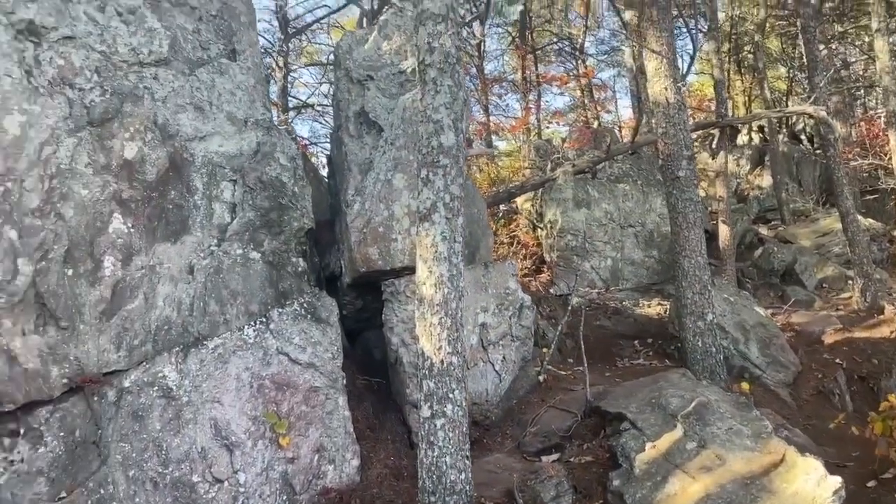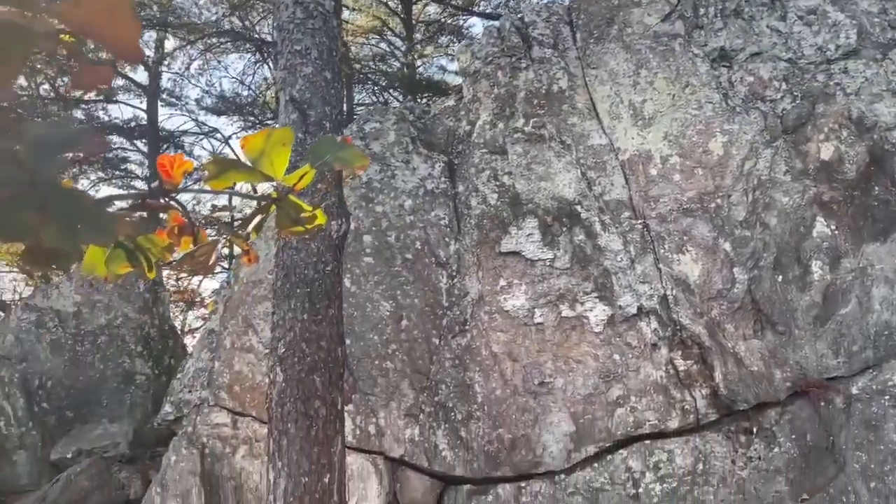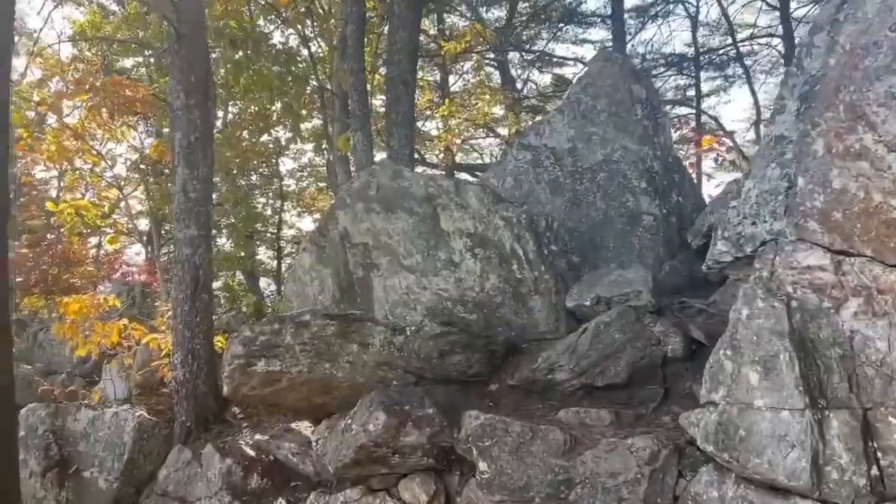The final section involves climbing up these rock steps all the way up until you get to the clearing and can see the views for miles around. When you get to the top, there are all sorts of boulders and rocks that you can climb on — all sorts of fun to have up here.